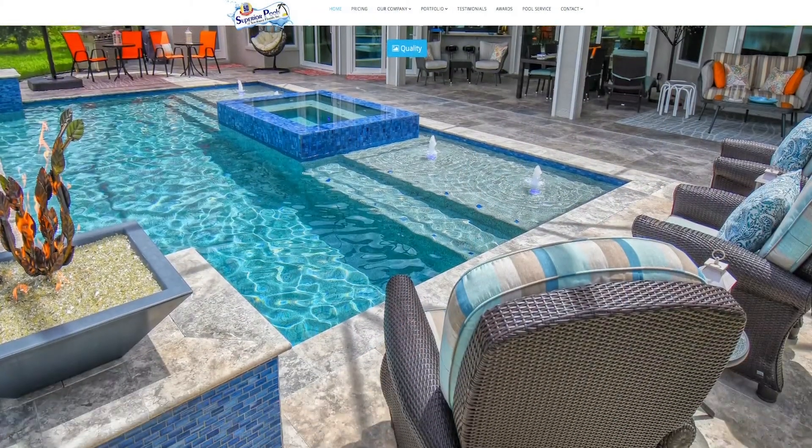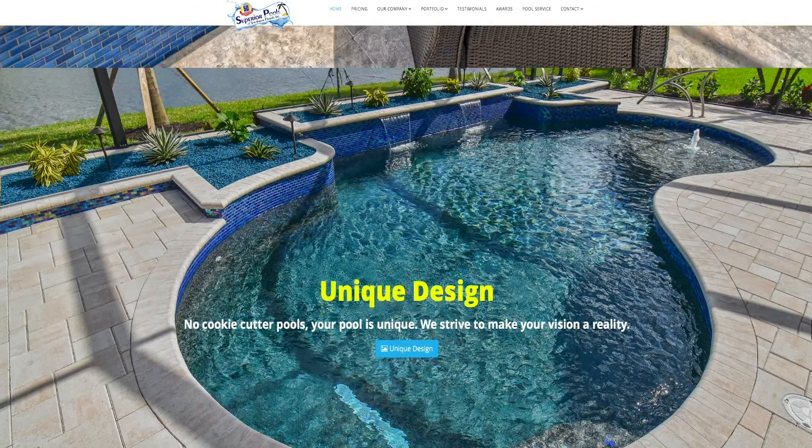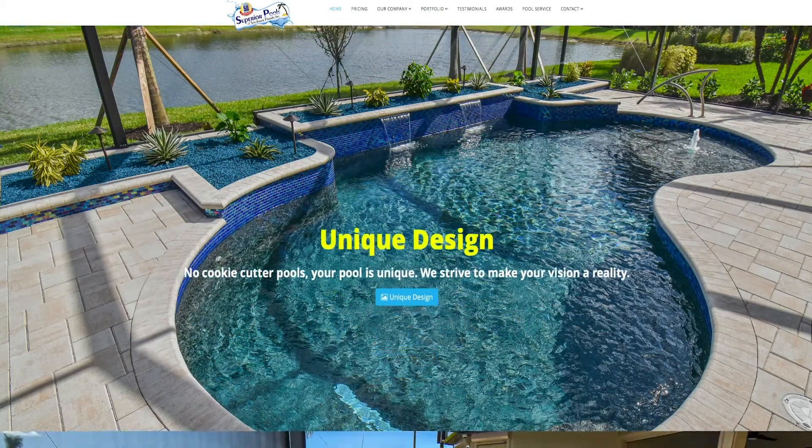The first thing we did after hearing about Superior was go on the website, which was loaded with beautiful pools — all unique and different aspects that we really loved. We had our first meeting with Michael, and that sealed the deal for us.